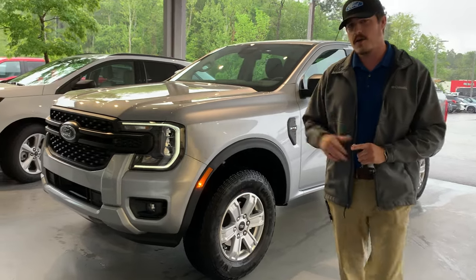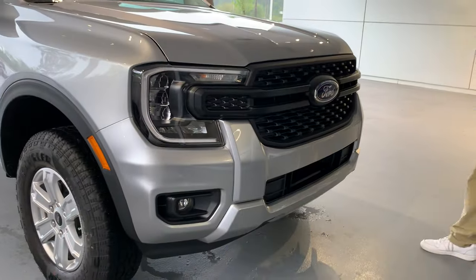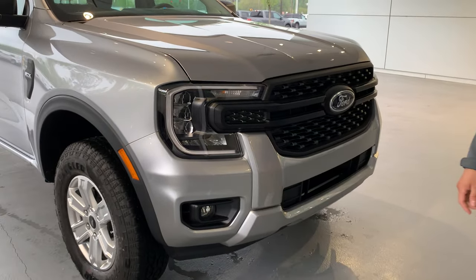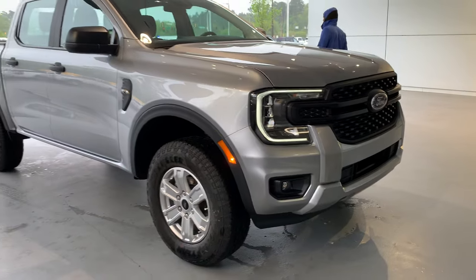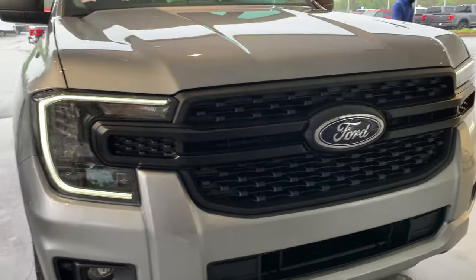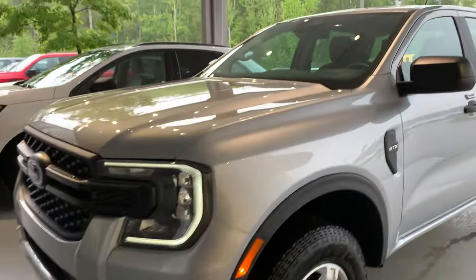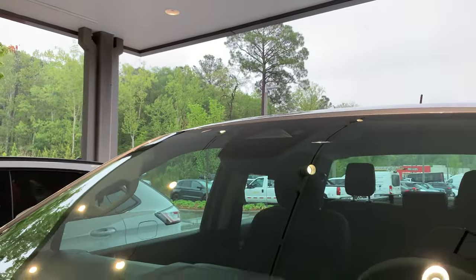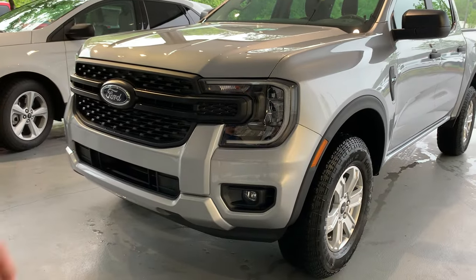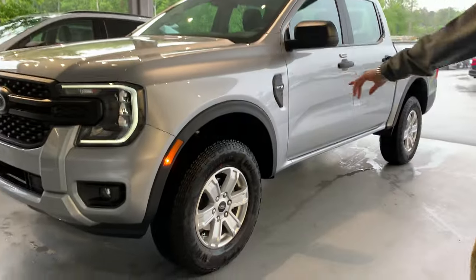We're going to start with the front end here. This is the STX in Iconic Silver, my favorite color. One of the main things you'll notice with this new 2024 is the front end — you've got the new headlamps, it's a little bit wider, they redid the grille. Up top you've got that wider front-facing camera for your lane keeping and forward collision assist. I love the touch of the LED surrounding the headlight assembly. It really makes it look very nice, and keep in mind this thing's only about $34,000 — what a deal.